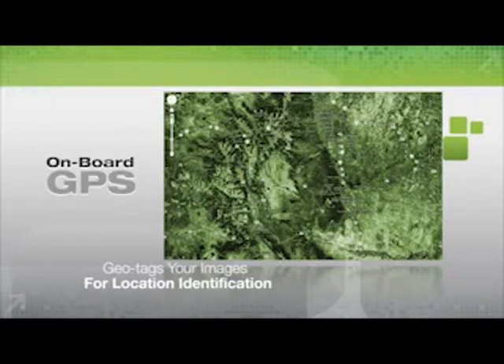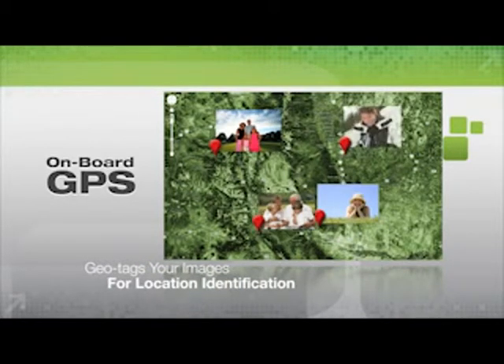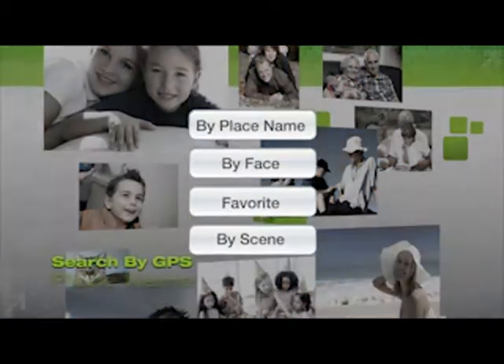Onboard GPS geotags your images for immediate identification of where each photo or video was taken. Later, search images by GPS place name.